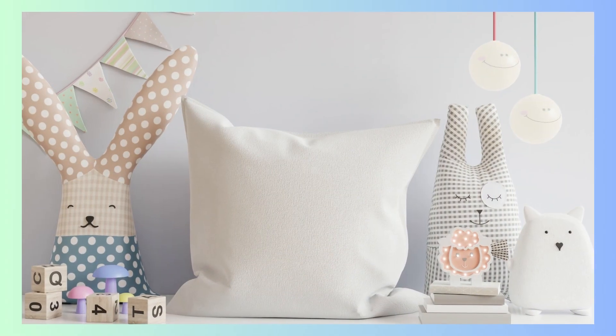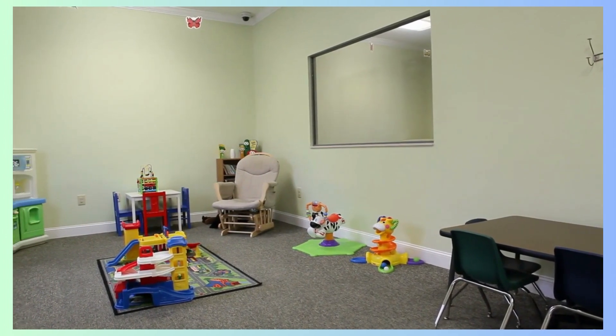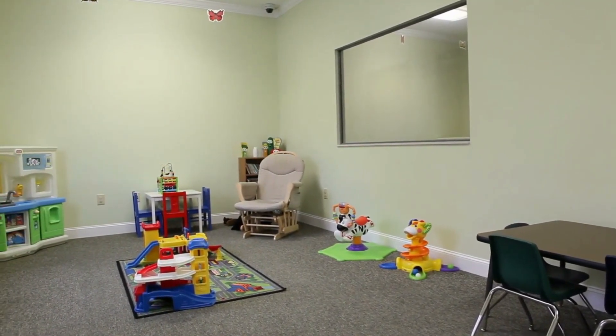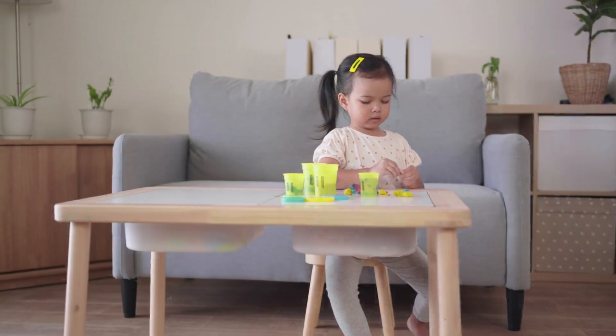Adding decorative pillows and stuffed animals can add an extra touch of coziness and warmth. Storage solutions are vital in kids' rooms to keep clutter at bay. Colorful bins, cubbies, and shelves encourage tidiness while adding a decorative flair. Including a kid-sized table and chairs provides a designated space for creative activities and play.